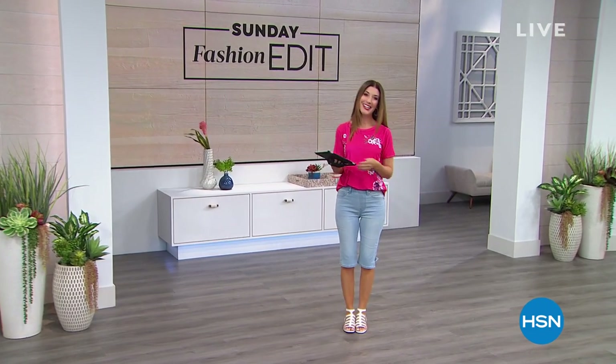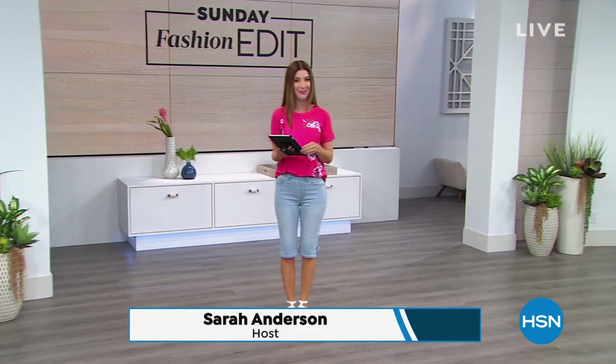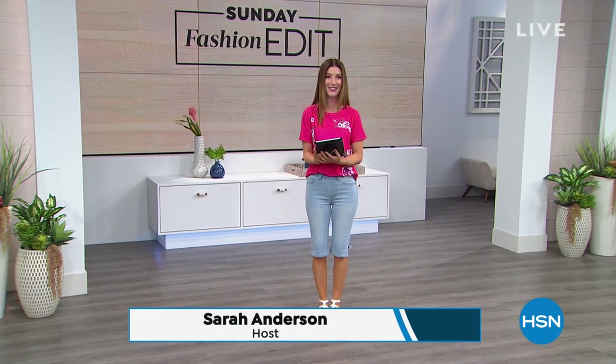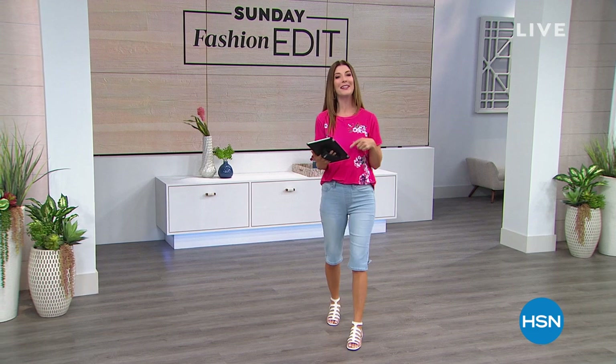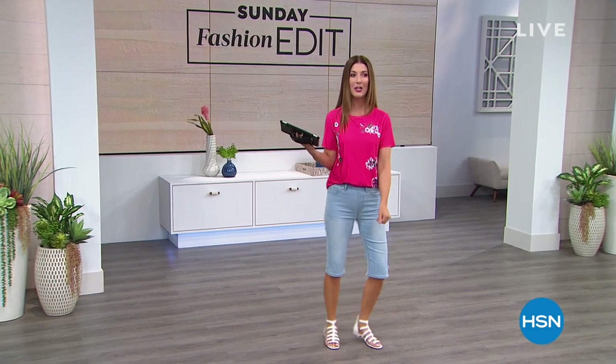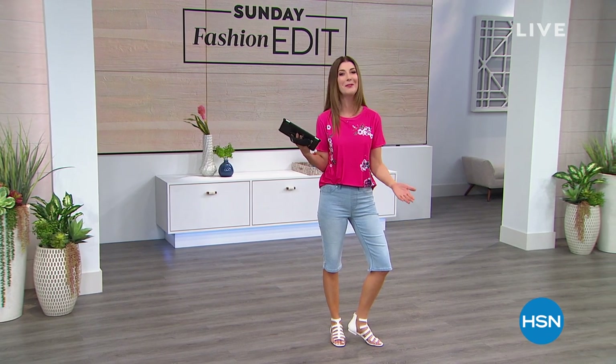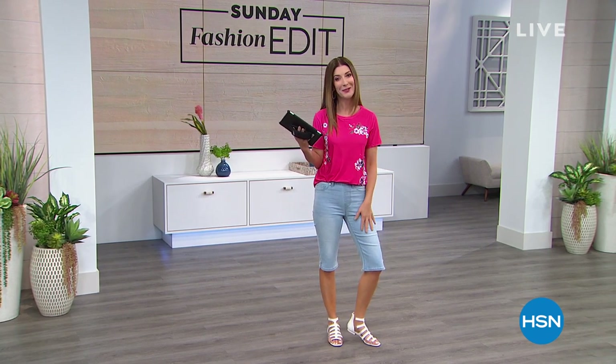Happy Sunday Funday here on HSN. Welcome into the Sunday Fashion Edit. My name is Sarah Anderson, filling in for the fabulous Callie Northaken, who's on vacation today. We're streaming live on Facebook, and we are getting our short shorts on. Wait a minute — these aren't short shorts.